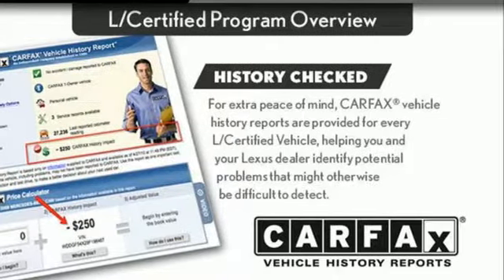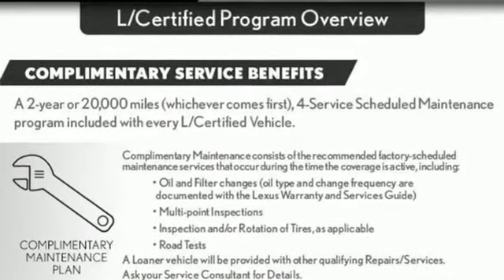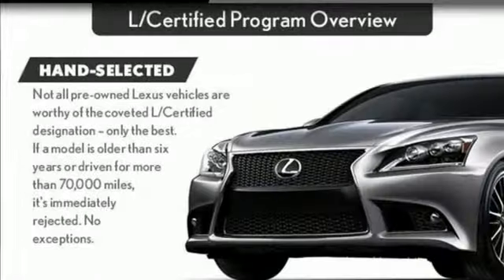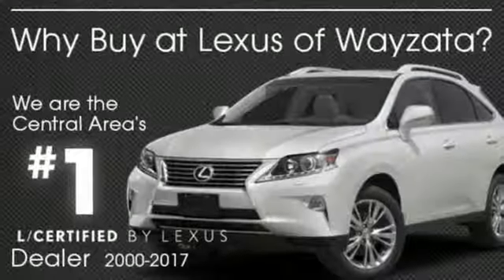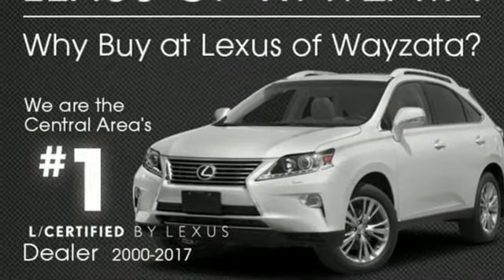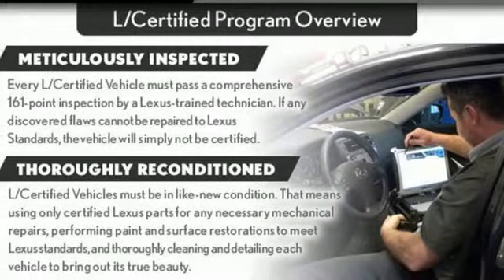It comes with all the amenities you need: integrated navigation system with voice activation, auto dimming mirrors, front heated leather bucket seats, auto dimming rear view mirror, smart access key, dual zone climate control, V8 engine.